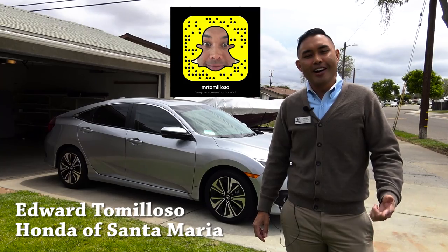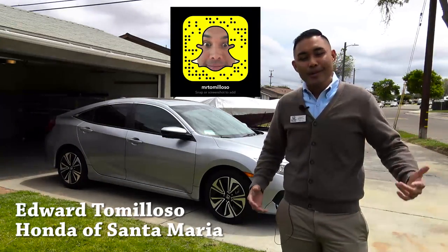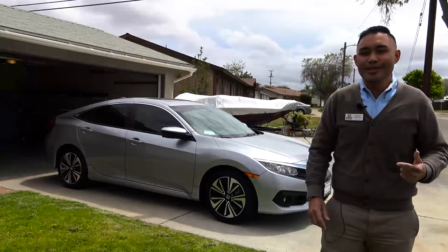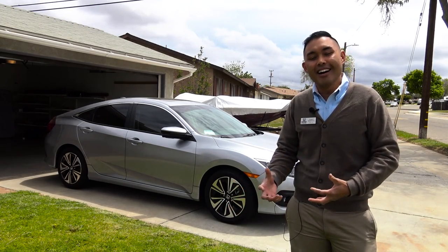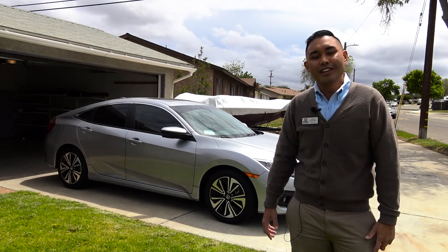What's up my friends? It's Edward Tomoloso, your Honda man, internet sales manager at Honda of Santa Maria. Today I'm doing what's known as an owner's review because I did purchase this 2016 Honda Civic EXL. Hopefully if you're watching this video and are deciding to buy this exact car and want to know what it's like after a month of owning it, this video helps you.